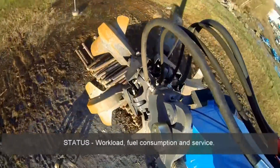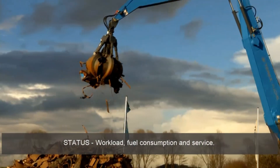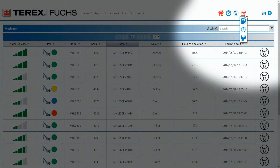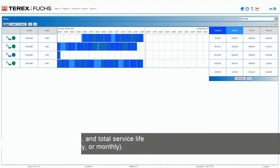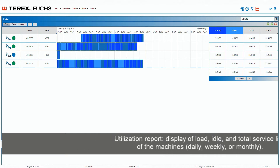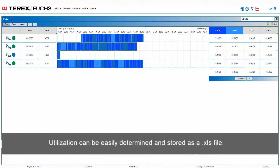Status, workload, fuel consumption, and service. Utilization report: display of load, idle, and total service life of the machines — daily, weekly, or monthly. Utilization can be easily determined and stored as an XLS file.